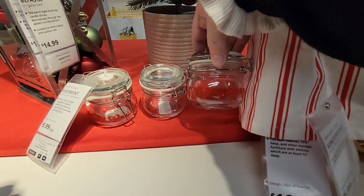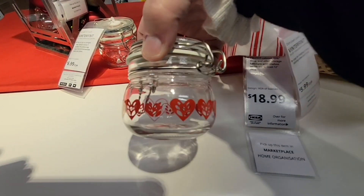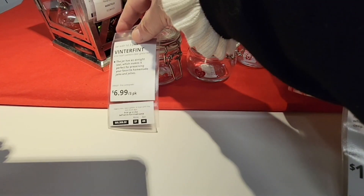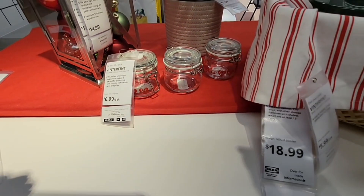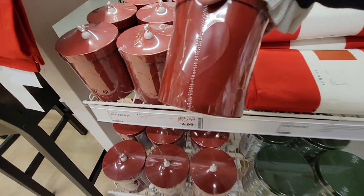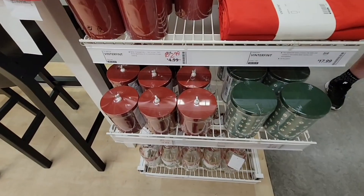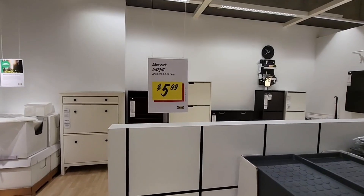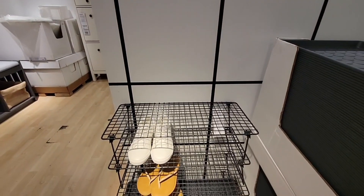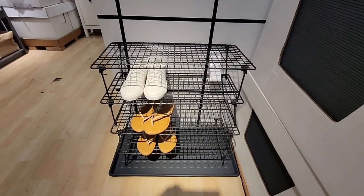I am loving these little glasses with little hearts and little closures — a set of three for $6.99, not a bad price. Here are some more of those canisters. This is $5.99 — it's a shoe rack. What a great idea because you can stack it as high as you need.